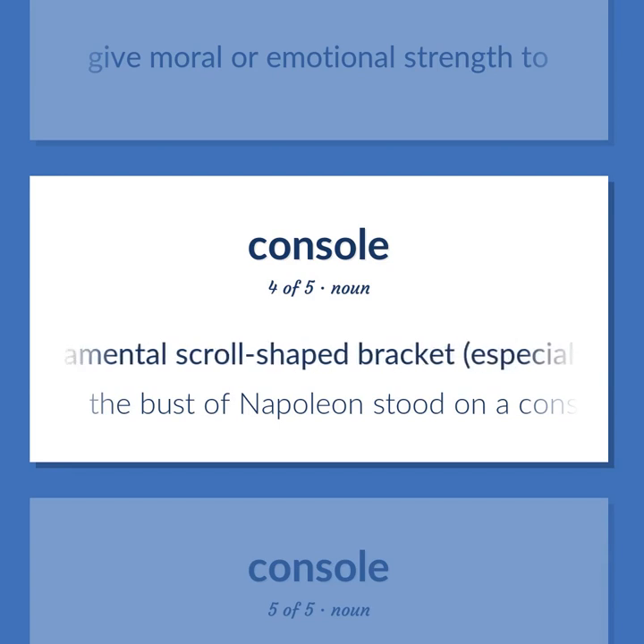An ornamental scroll-shaped bracket, especially one used to support a wall fixture. The bust of Napoleon stood on a console.